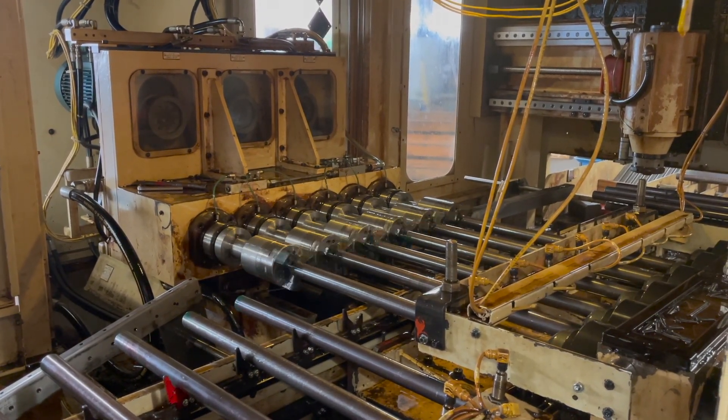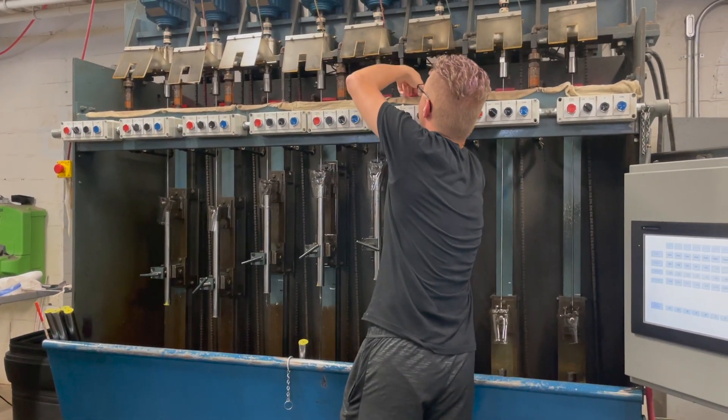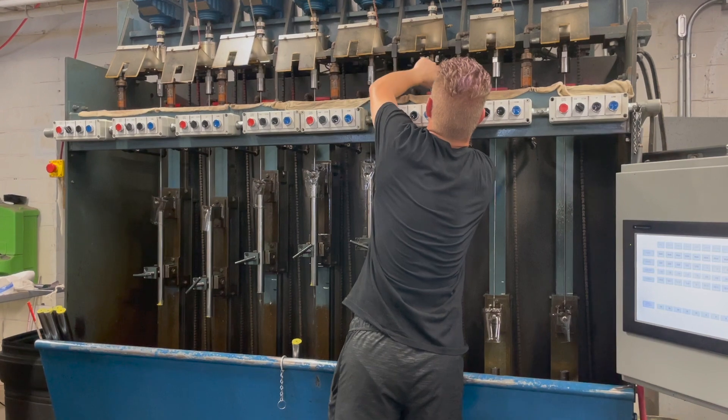Once the stock is cut to length and drilled with a hole through it, they have another specialized machine that holds several barrels in a chuck. They have reamers specific to whatever caliber that barrel is going to end up being.